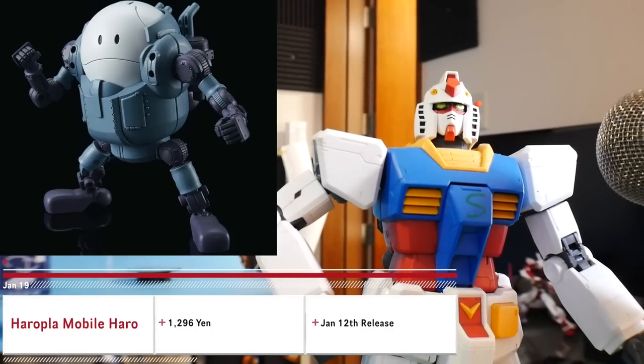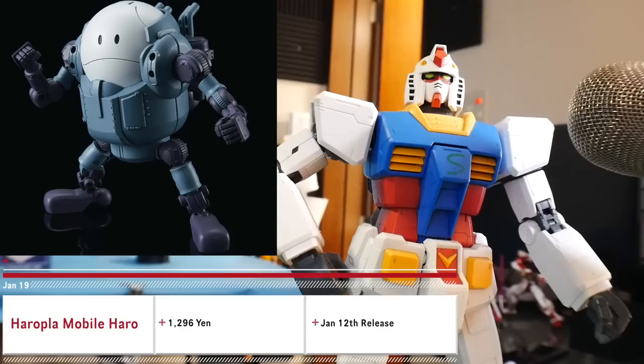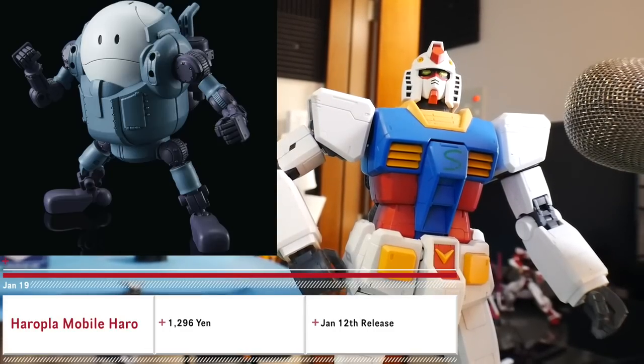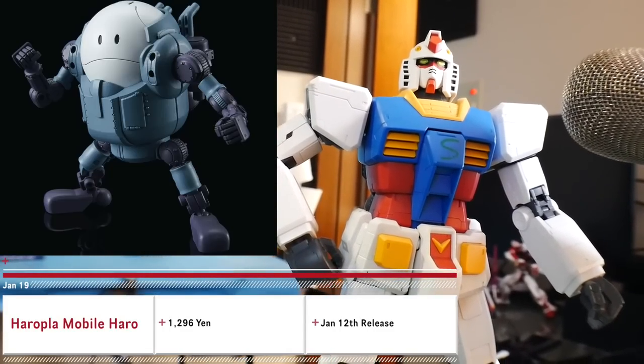Jesus Christ, this thing is trash. It has a release date of January 12th and a price tag of about 1200 yen. Yeah, this is a hard pass. I would actually have to agree with you.